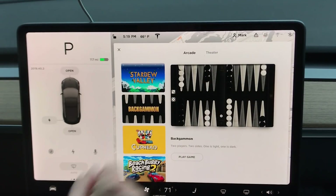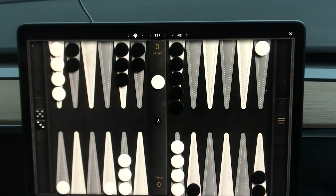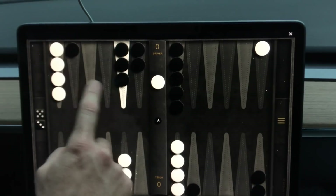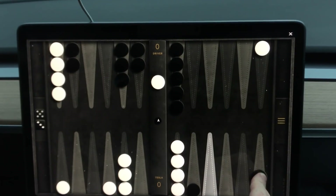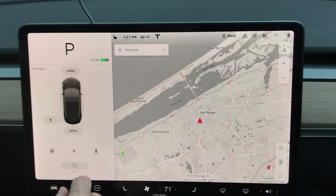There's also Backgammon. I don't know how to play it at all, but I think if you hover and hold on your piece it gives you a hint on where you can go.